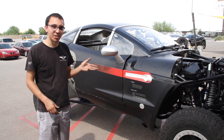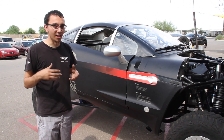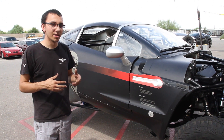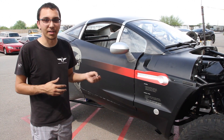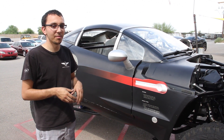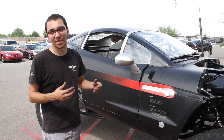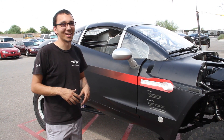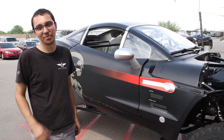Being a BMW engine, the engine computer is locked — it's proprietary, it's not open source, and no one can modify it. It's going to be very hard to tune this vehicle. I know a guy in Scotland that can do it; I'd have to ship the computer to him. As of right now we can't find anyone in the Phoenix, Arizona area or generally anywhere in Arizona that can tune this vehicle and make it produce more power.